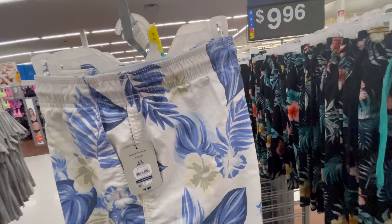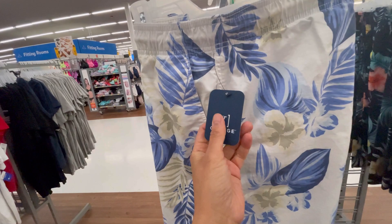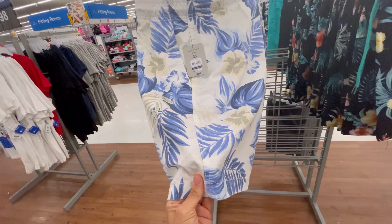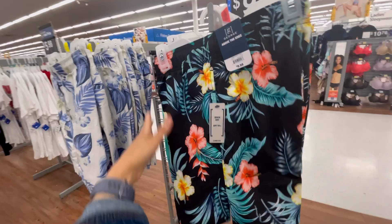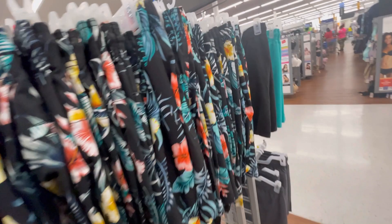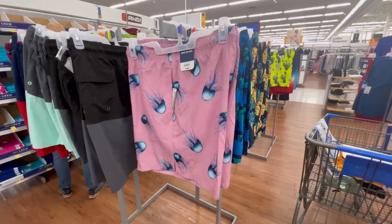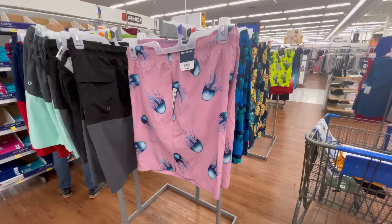The swim trunks — I have to confess, I bought a pair for my husband long before I started my Walmart hauls and they held up fantastically. These here are by George and they're $9.96. They have a nice cotton feel but they are quick dry. Some have no lining whatsoever, and this one has the traditional netting with UPF 50 as well. Keep those bums protected. And then they have the really plain ones for $6.28 — don't get those, get the cool ones for $9.96.